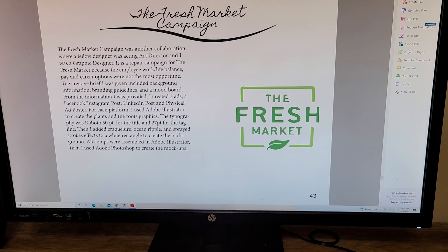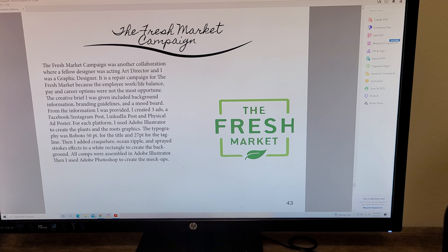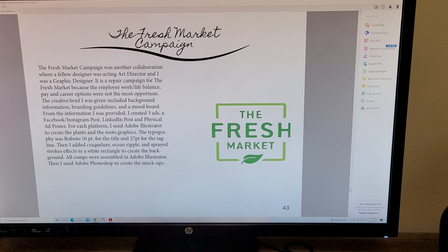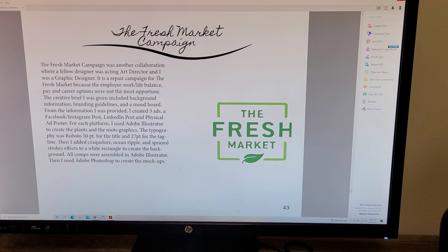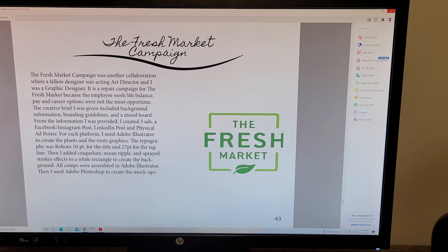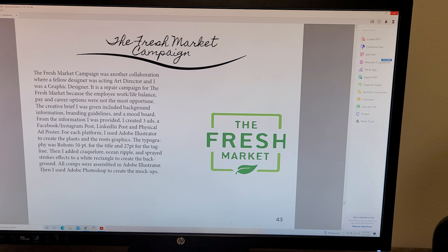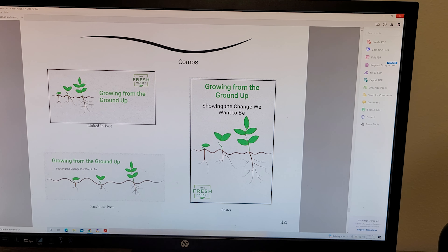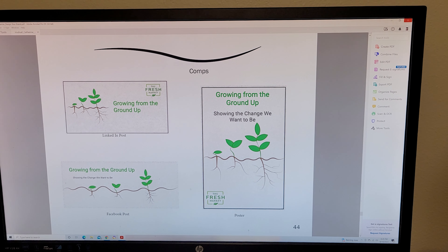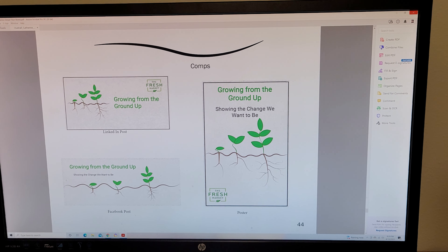My last campaign is Fresh Market — this shows my collaboration with another co-worker. The brief was a repair campaign. Fresh Market had a poor work-employee-life balance and lacked career advancement for employees. I was able to take their brand and refresh it a little bit, creating an in-house campaign for employees, letting them know that Fresh Market heard their needs and wanted to show change. I created a LinkedIn post, a poster for a break room, and some Facebook posts for their company social media.